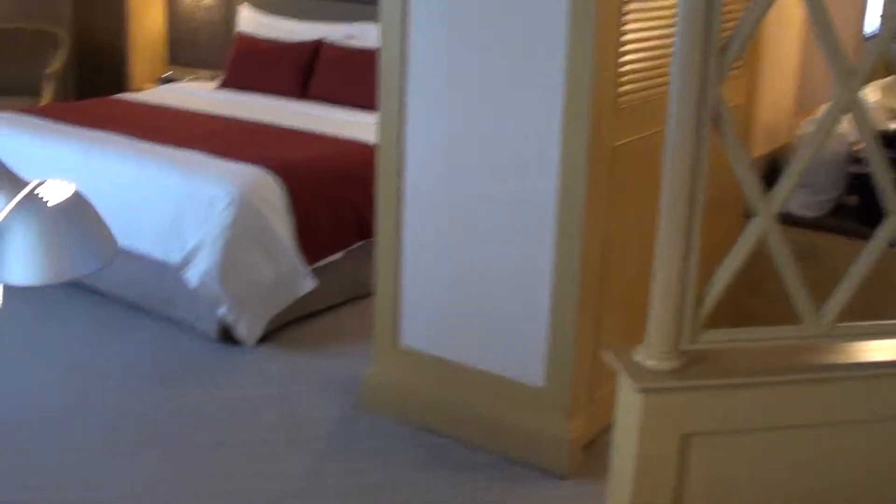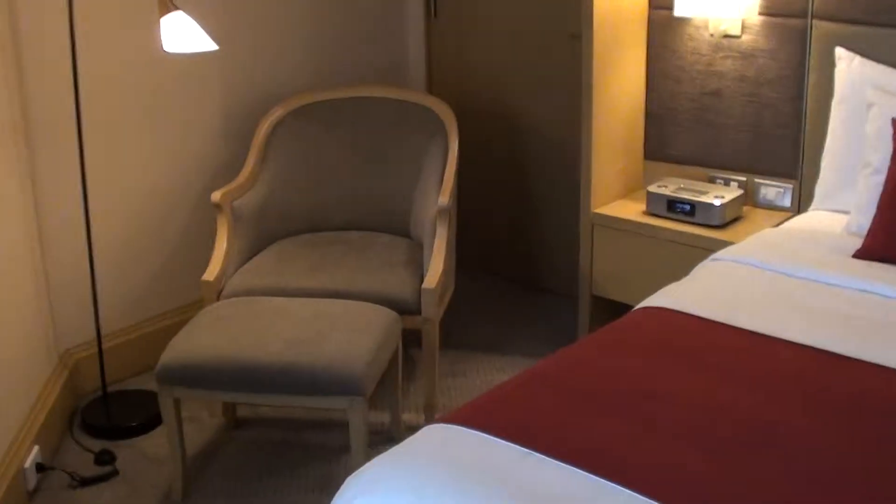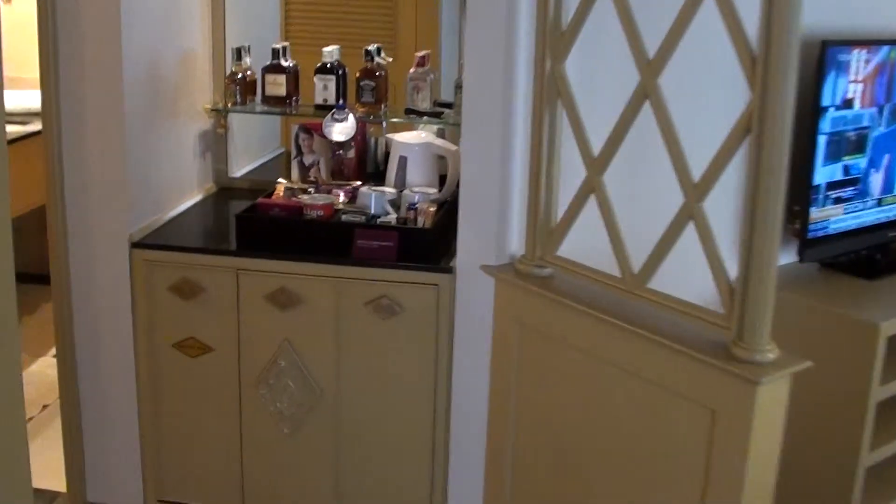The food stuff is over there, and here we have the bedroom. It's actually one open space really. Here's the bed, another chair, and if we turn around, we of course have another TV over here.